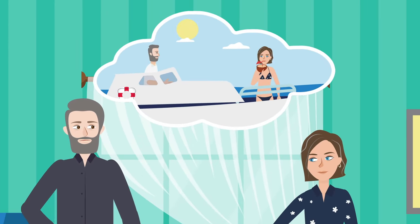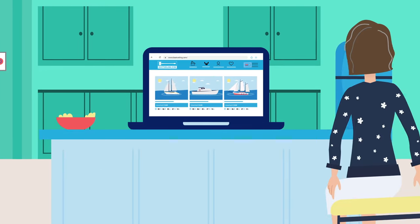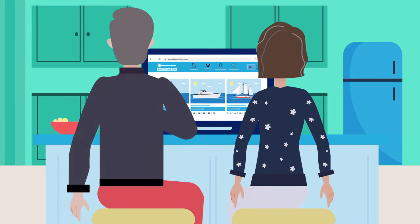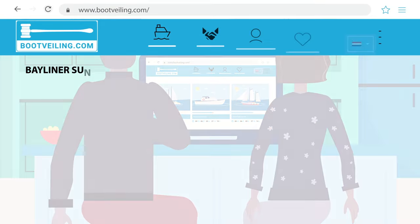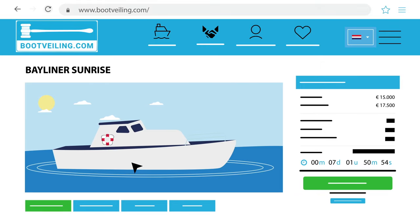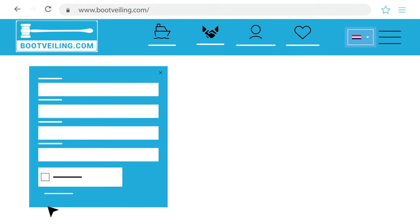Are you considering buying a boat? Bootvailing has new boat offers every month on which anyone can place a bid. If you see a nice boat that suits you, register for the viewing day so that you can view the boat.